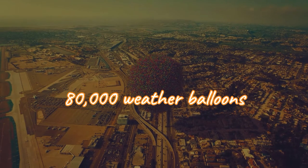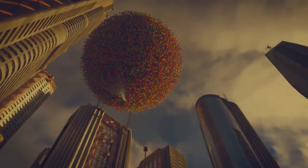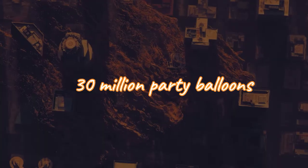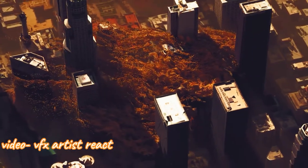Well, it would take 80,000 weather balloons, each 2 meters wide, to lift up a house similar to the house in the movie. And it would require 30,000,000 party balloons just to float. So unless you have 30,000,000 party balloons or 80,000 weather balloons, your house won't be able to lift off.